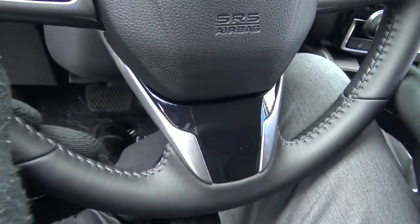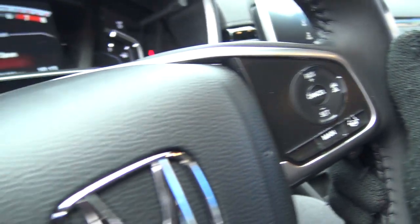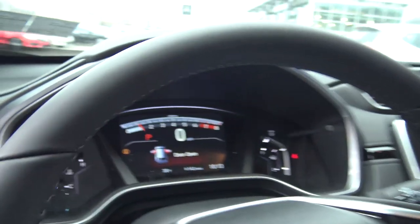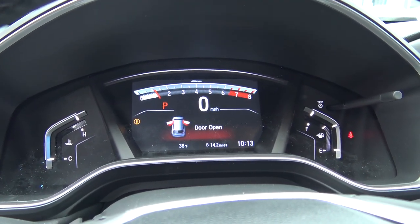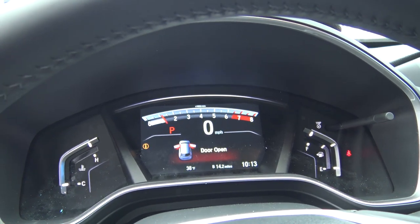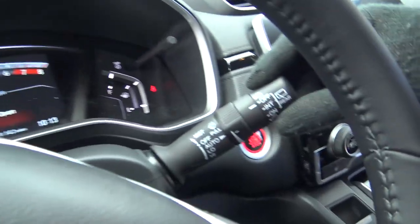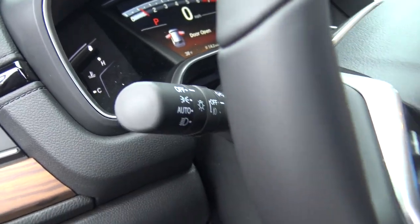With your thumbs you've got your controls for your menus, for your music. All your information right here. Seeing here in the front, we have the digital displays for the dashboard — gives you your miles per hour, lets you know the doors are open, things like that. On the right side, we have our windshield wiper controls and then the light controls.